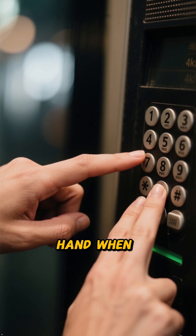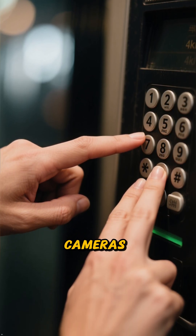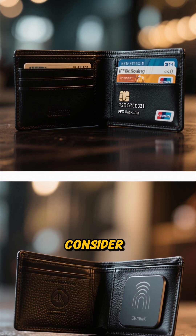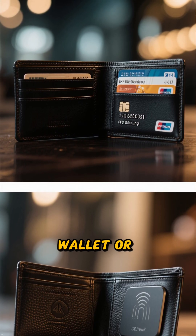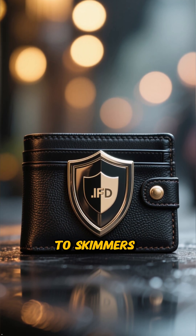Cover the keypad with your other hand when you enter your PIN. This simple habit can block any hidden cameras. For contactless cards, consider getting an RFID-blocking wallet or card sleeve. These create a protective shield around your cards, making them invisible to skimmers.